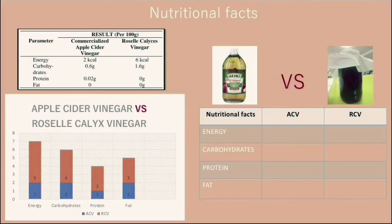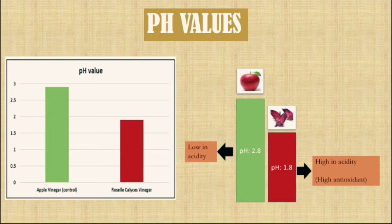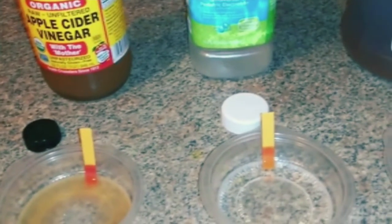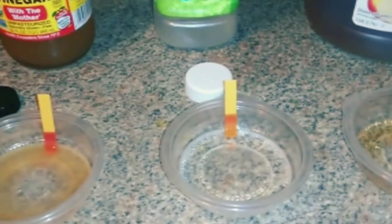The nutritional facts of ACV and RCV are compared. The pH value of ACV compared with RCV is 1.8, indicating it is low in acidity.